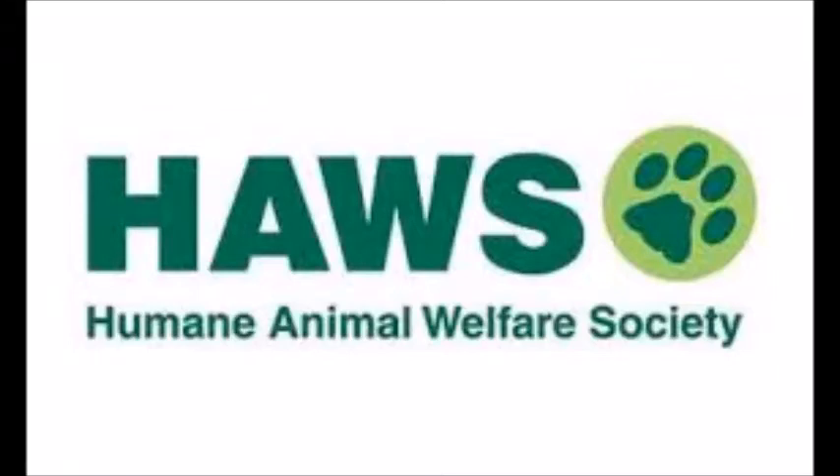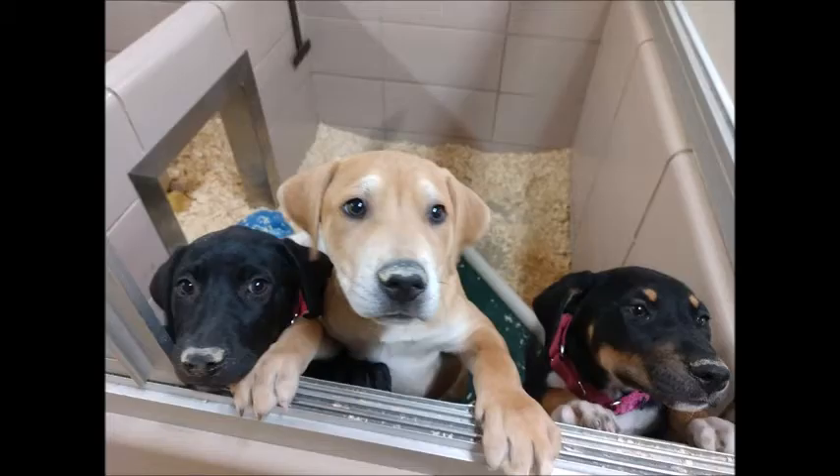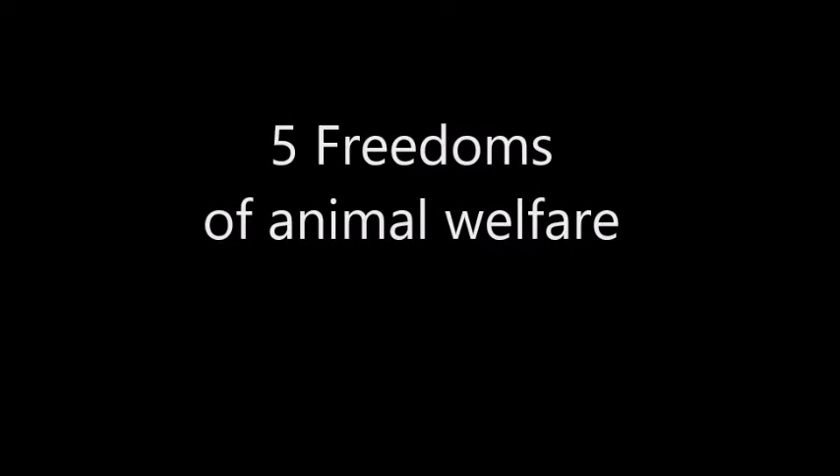Welcome to HAWS. Today we're going to talk about a topic that is very, very important to HAWS and the animals that we care for. It's something called the five freedoms. The five freedoms are standards of care that were developed to make sure that animals being cared for by humans are getting everything they need to not only be healthy, but also to be happy and thriving. HAWS uses the five freedoms to make sure that the animals in our care are getting everything that they need.